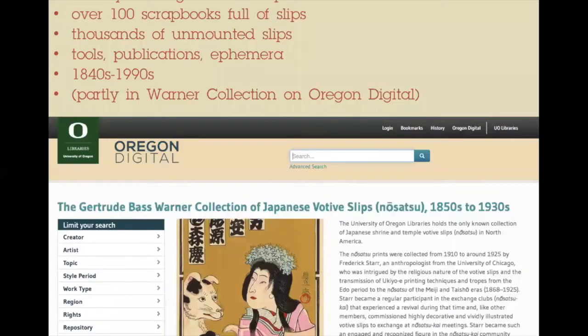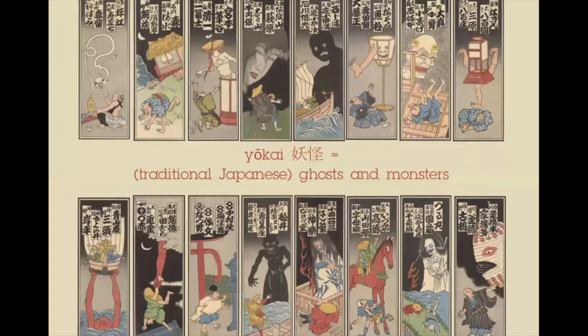The University of Oregon has one of the largest collections of senjafuda in the world, containing over 100 scrapbooks filled with slips, stacks of unmounted slips, and tools, publications, and ephemera relating to senjafuda practice dating from the 1840s or so to the 1990s — a total of several thousand individual images. Some of these had been digitized before I began my project, more were digitized during the project, and over half still await digitization. The Yokai Senjafuda exhibition was meant to highlight this collection by showcasing and analyzing examples united around a single theme: yokai, traditional Japanese ghosts and monsters. Yokai are becoming increasingly known in the West through their prominence in manga and anime culture. In the end, we identified over 300 slips with a yokai connection, accessible on the site in high-resolution digital formats.